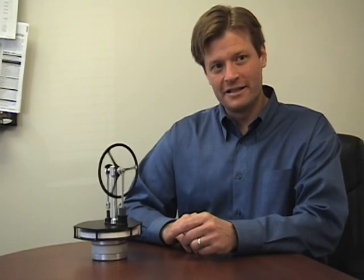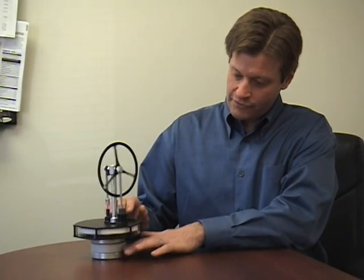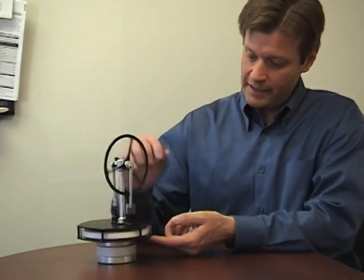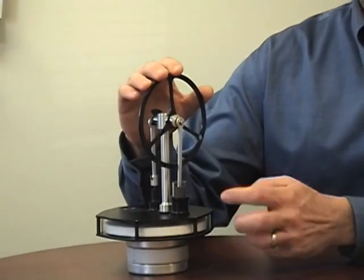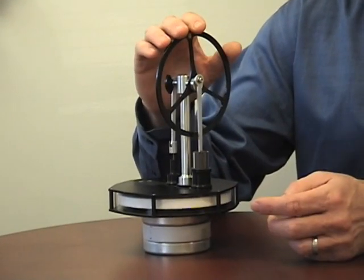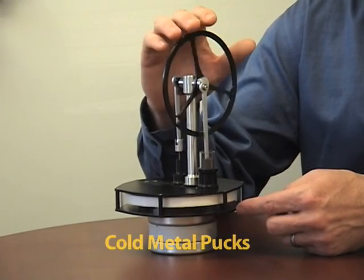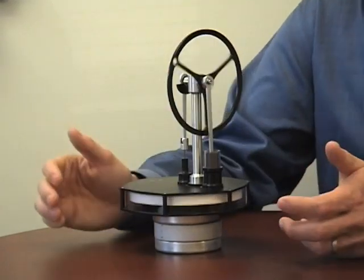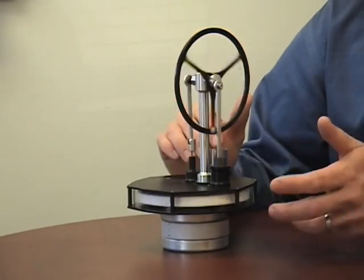What we have here is a demonstration of a model Stirling engine with cold pucks on the cold side, creating the temperature difference with the room temperature air. This is the hot side of the engine and this is the cold side. When the gas moves to the hot side it expands, pushing the power piston up, and moving the gas to the cold side where the gas is easier to compress than when it was hot. This cycle is how the Stirling engine generates mechanical work from the difference between a hot side and a cold side.